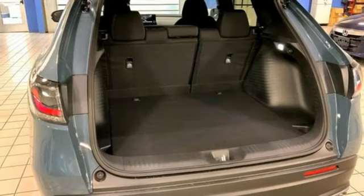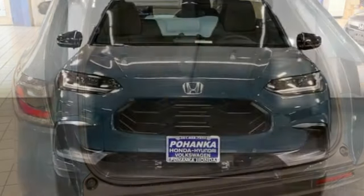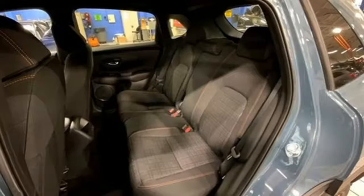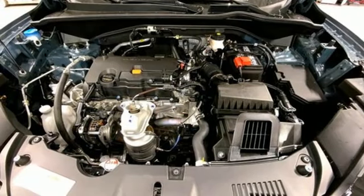You'll look forward to every drive with features like these: inline four-cylinder engine, front heated bucket seats, streaming audio, configurable instrument gauges, leather steering wheel, and doors and push button start proximity key.